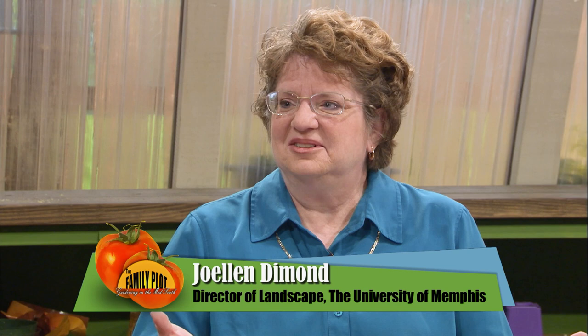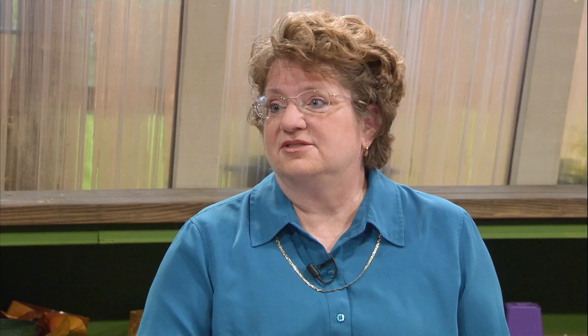False cypress — it's the Chamaecyparis. There's a lot of them. It's a coniferous evergreen, which means it stays green all year long, which is nice in the landscape. There is a very large, diverse group. There are 60-feet-plus trees in it — it's tall — and there are dwarf miniature plants that only measure in inches. It's a very diverse and large group. Some of them are fast growing and some of them are slow growing. The ones that are fast growing tend to be the larger ones.